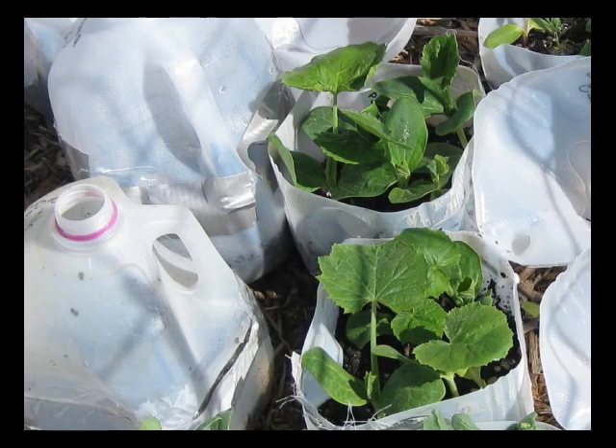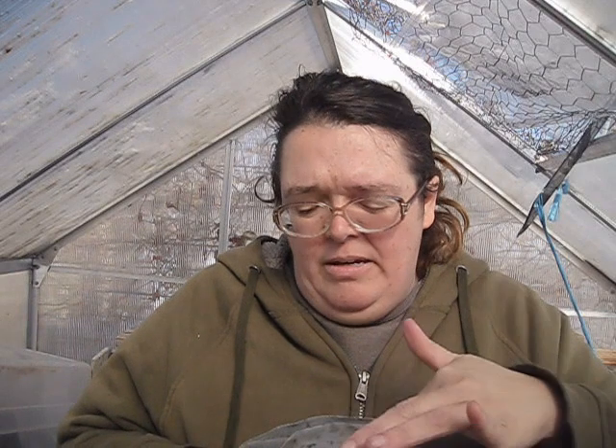For squash, which gets pretty big pretty fast, I generally do three, maybe four plants — one in each corner. For corn and beans, things that stay relatively compact and narrow at first — especially corn, which comes up like a grass blade — I put nine, doing a nine-die pattern: just plant three rows of three. So that pattern is for corn, beans, peas, legumes, peanuts, things like that.